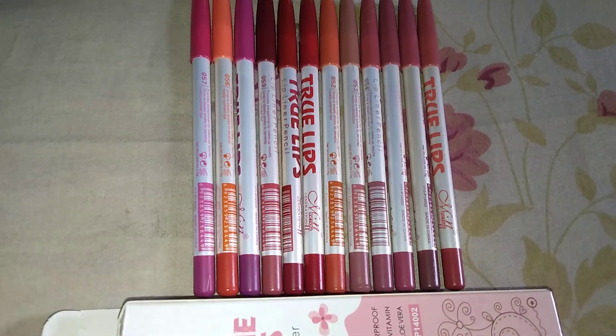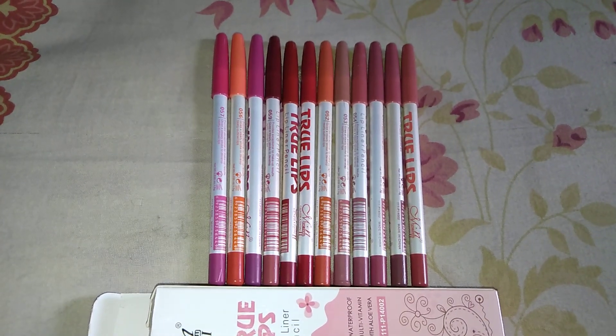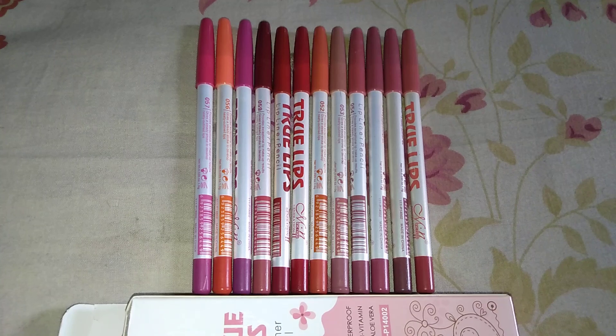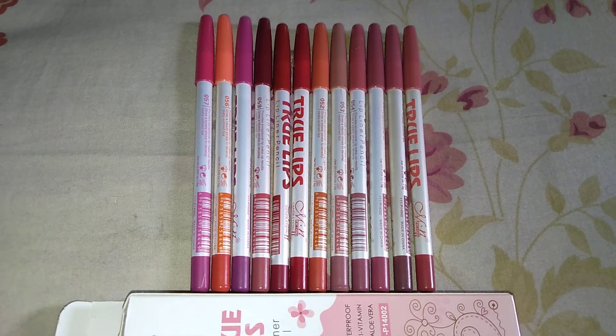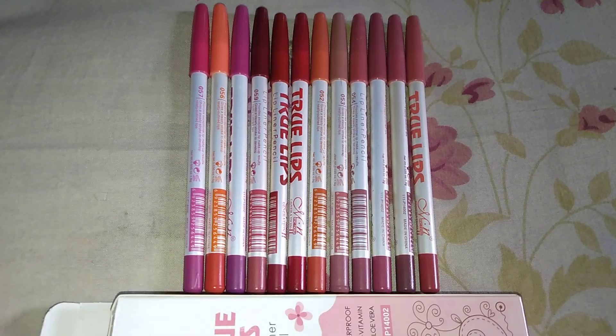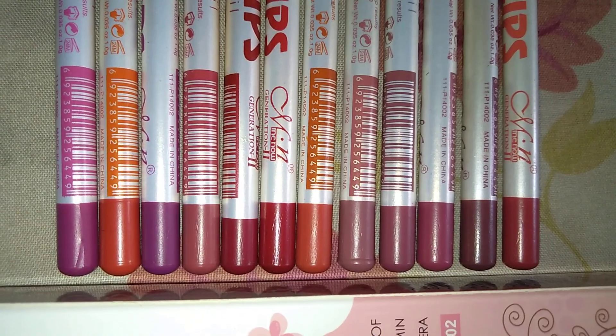This is a very nice and good buy. If you want to search the product, I will put the link in the description box — please check it out by clicking the link. There are very good reviews of this product on Flipkart, and there are 12 shades.